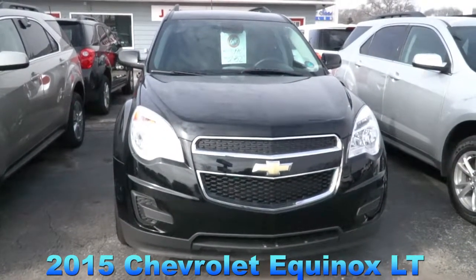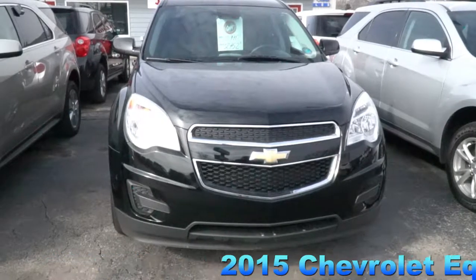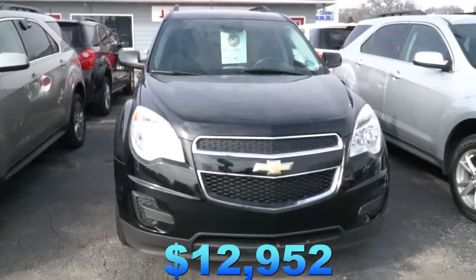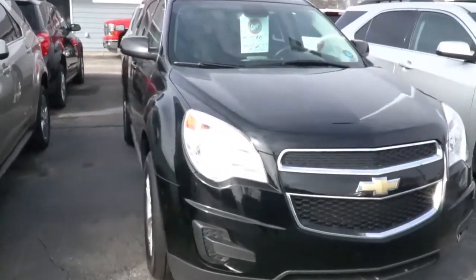Hi, I'm here at JH Bark & Sons and I'm looking at this 2015 Chevrolet Equinox LT. It is $12,952. It is a one owner, priced $1,100 below NADA retail.